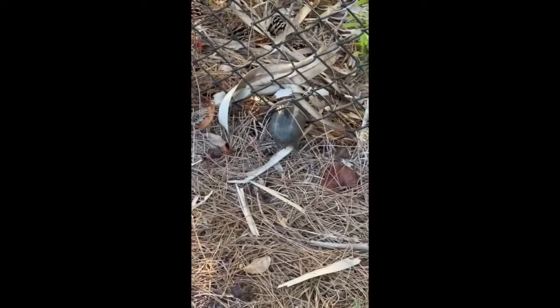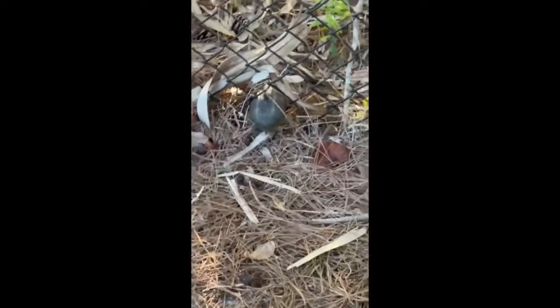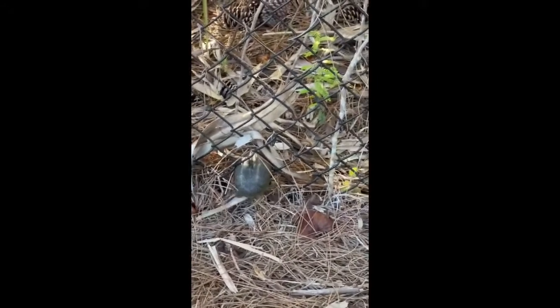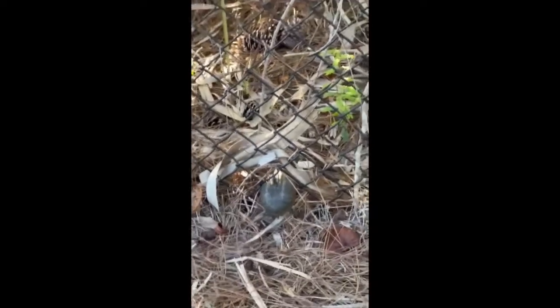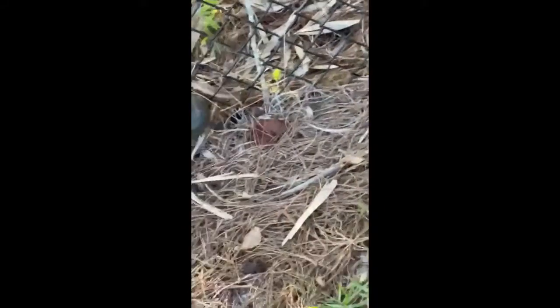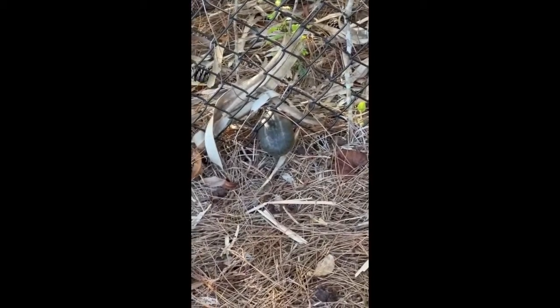Look at this poor little guy — he's stuck. Me and my mom were taking our walk and we came across this little turtle, and the poor guy's stuck. Let's help him out, right Mom? Okay, you hold the phone while I help him. Put down your stick — right there, you see the turtle? Yeah, I see him. Okay, right there. There you go, let's save this little guy.